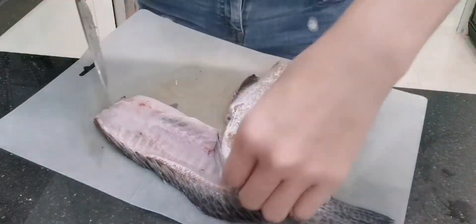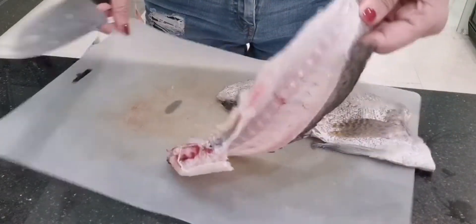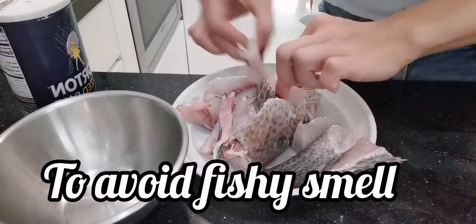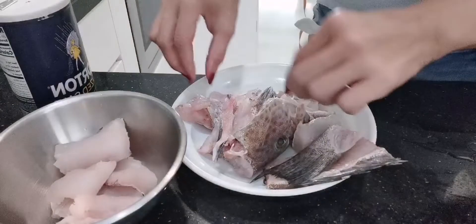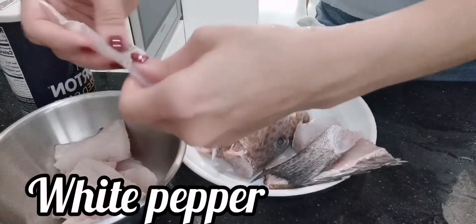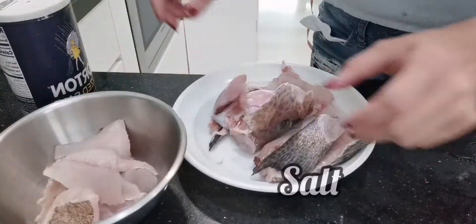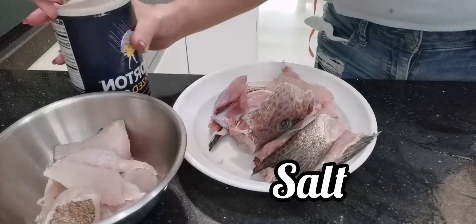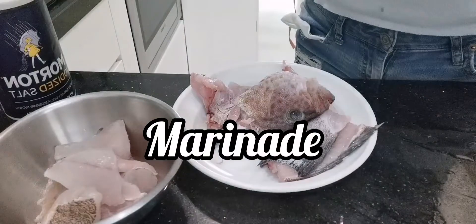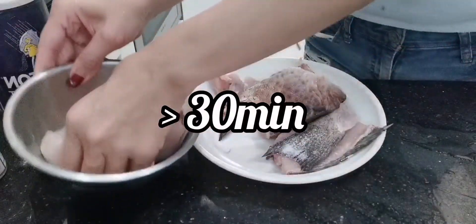Remember not to throw the fish bones away because we are going to make the soup broth with them. To avoid any fishy taste in the fillet, I am going to marinate it with white pepper, and for the bones that we'll use for the broth, we will marinate them with salt — at least 30 minutes before we pan fry them.